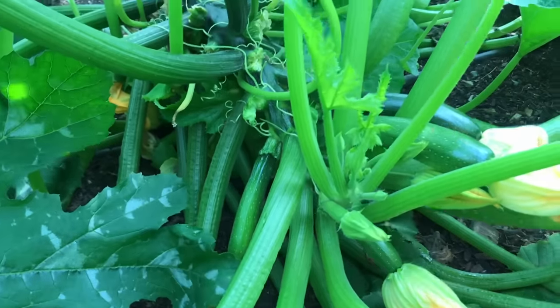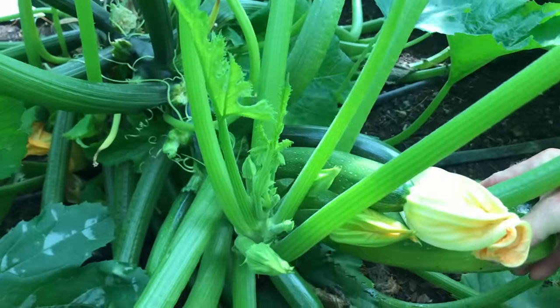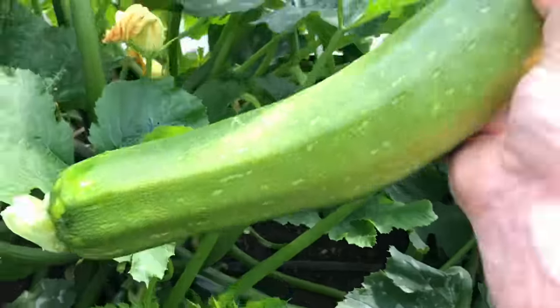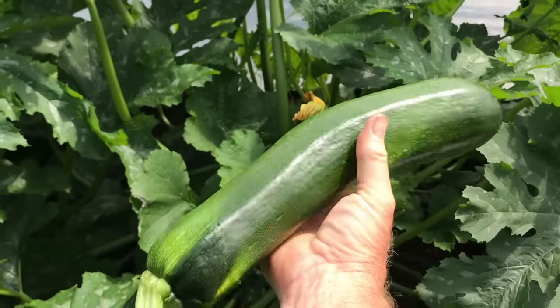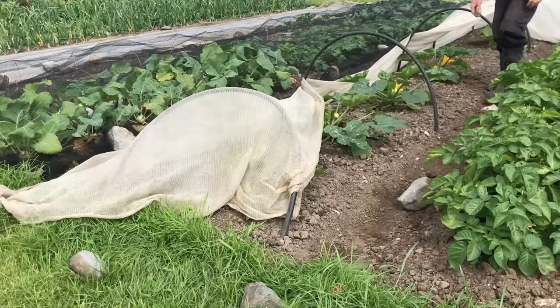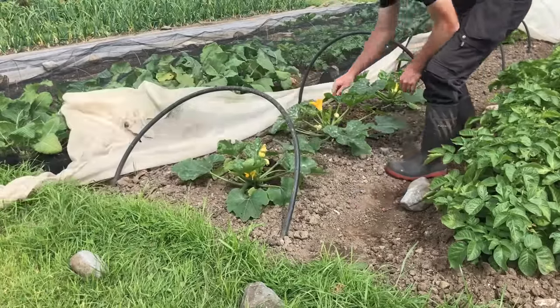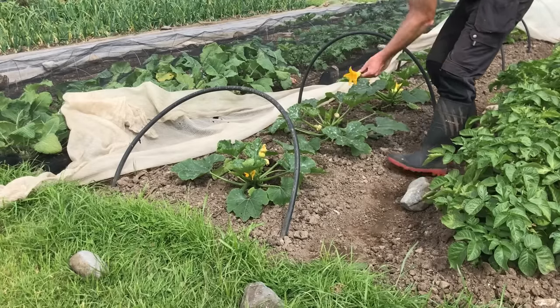Courgette or zucchini plants can produce a lot, sometimes too much, and we are often quite glad when the harvests start to slow down towards the end of the season. I do put in the effort to look after these plants, especially earlier in the season, to protect them from frost and cold winds, and I really look forward to the first few harvests. But the amount of attention that I give these plants tends to reduce as the season progresses, and because I grow quite a few plants, there tends to always be enough, even if I don't put in the effort.